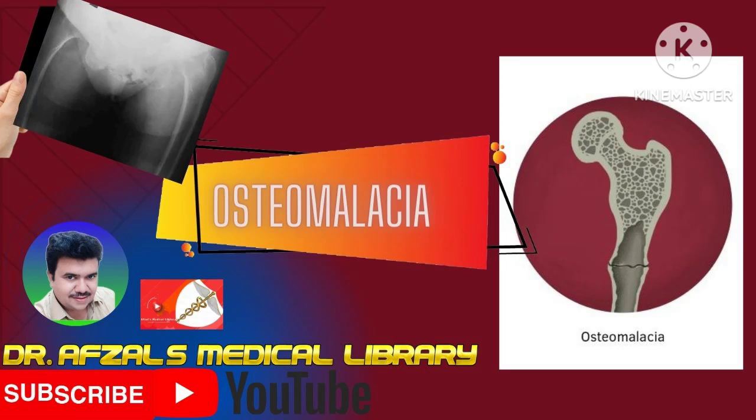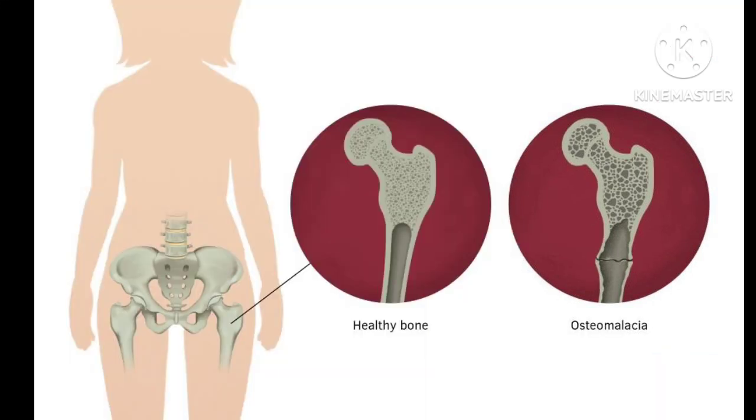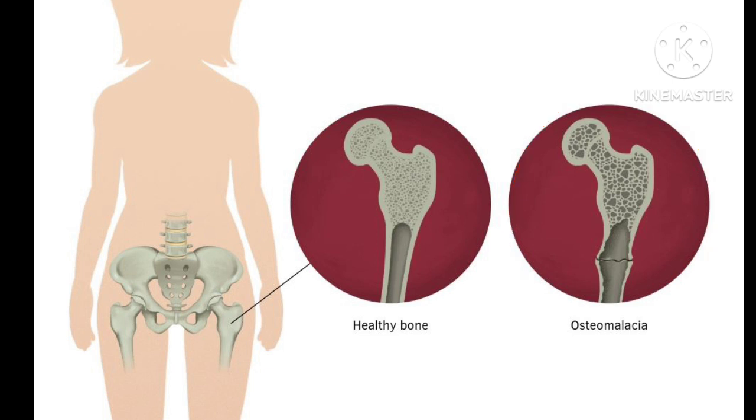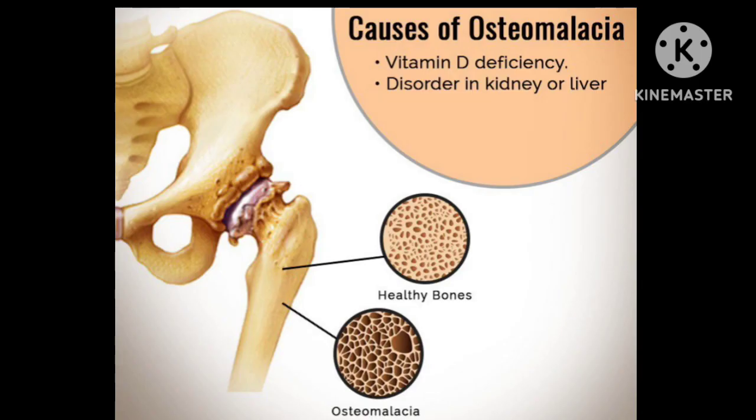Hi, I'm Dr. Zell and the topic is Osteomalacia. Osteomalacia is a Greek word — osteo means bone and malacia means softness, meaning bone softening. It occurs due to insufficient mineralization of the osteoid. It is the adult counterpart of rickets. Hence the bone content is demineralized and the bony substance is replaced by soft osteoid.